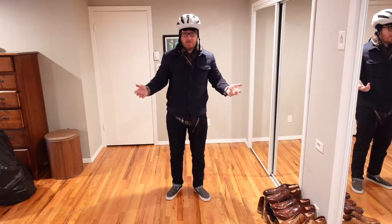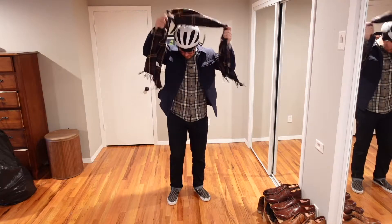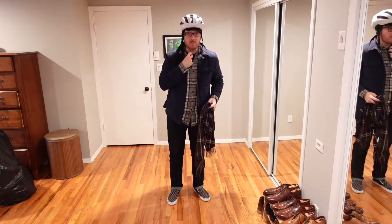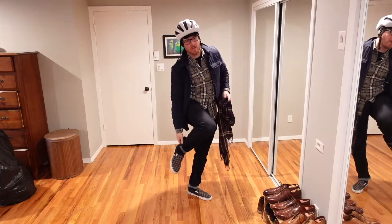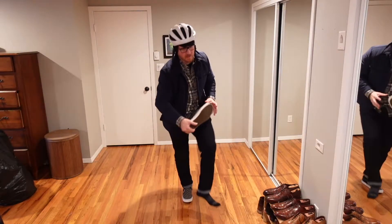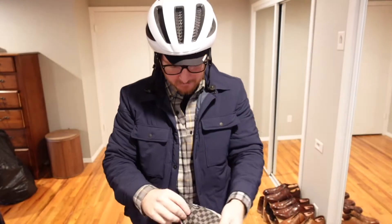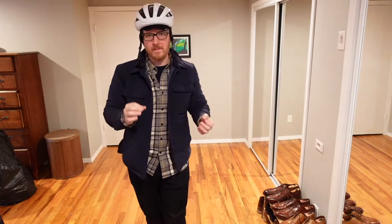Let me go through what I'm wearing from this angle. I've got on some jeans, a jacket with synthetic down, a scarf, a flannel shirt, and underneath just a basic t-shirt. I'm also wearing some thin wool socks — not super thick, but pretty thin — and Vans sneakers with flat soles, no waterproofing. This is pretty much all you really need to get some miles on your bike without spending a ton on specific cycling equipment.